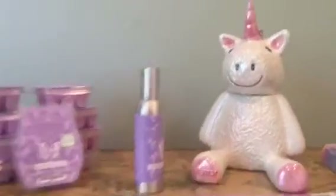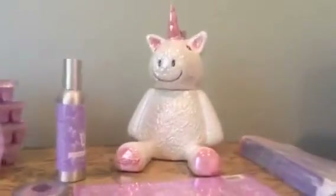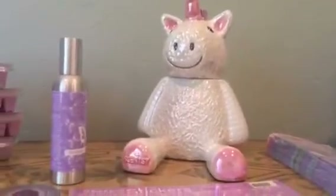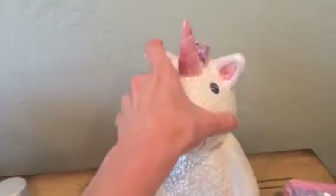Hello everyone! Here is July's warmer and scent of the month. The warmer is Stella the Unicorn. This is an element warmer so the wax just goes right in here. It has a heating plate and not a light bulb.